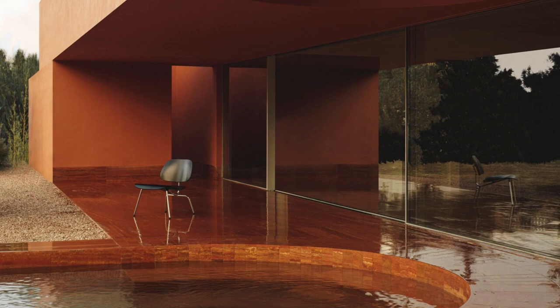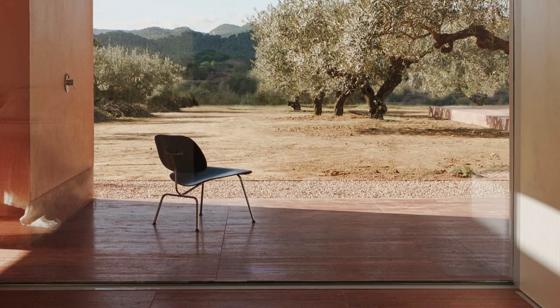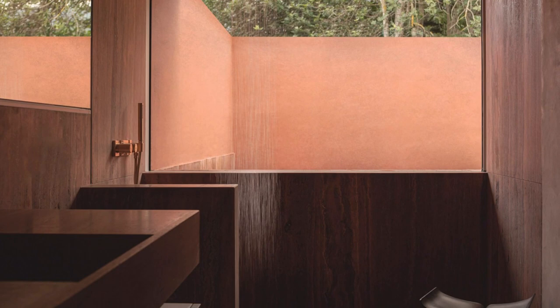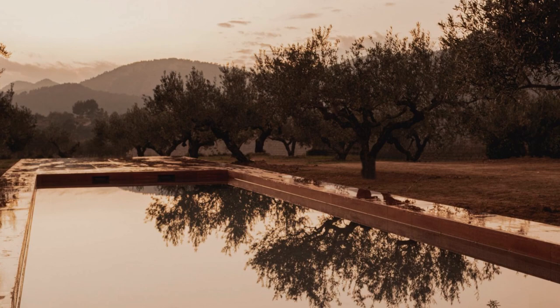Balzar Architectos created the house with a linear form that fits within a grid of trees, in order to maintain as much of the current landscaping as possible. The copper-colored house has a steel frame and is tucked into the spaces between the 8x8-meter grid of trees.